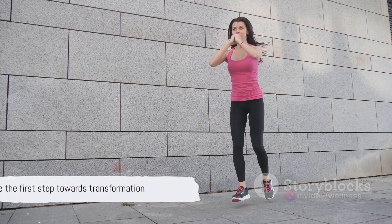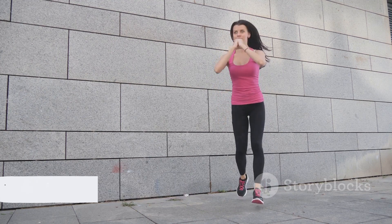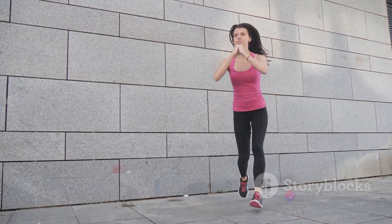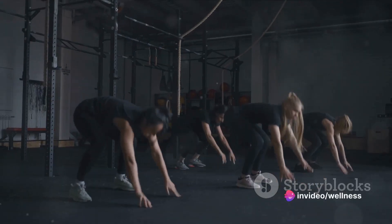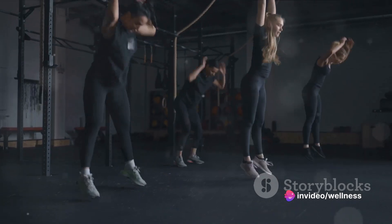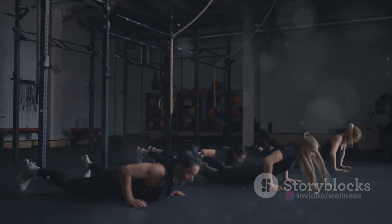Remember, every journey starts with a single step. That step could be today — it could be this very moment. All you need is the courage to take it. So, are you ready to embrace the power of transformation? Are you ready to take the first step? Let's dive into the 7-Day Fat-Burning Challenge.